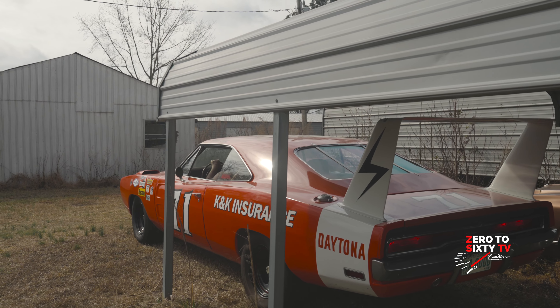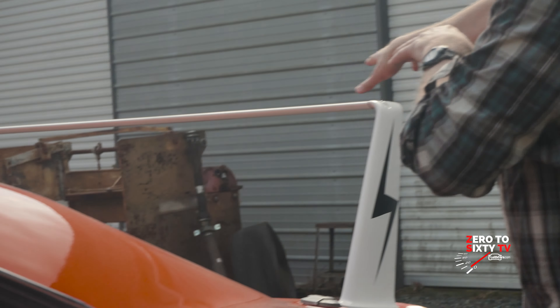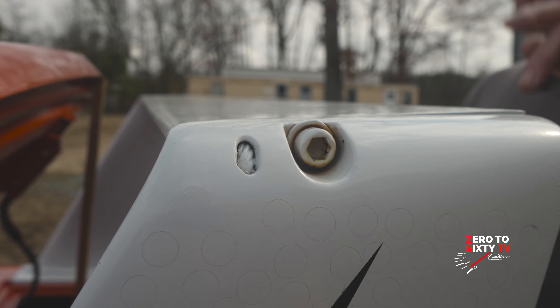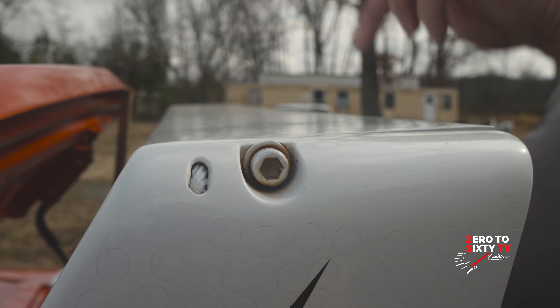They added the pointed nose. And then the pièce de résistance was the wing, because that put 600 pounds on the rear end running about 100 miles an hour — downforce, because it pushes straight down with air pressure.